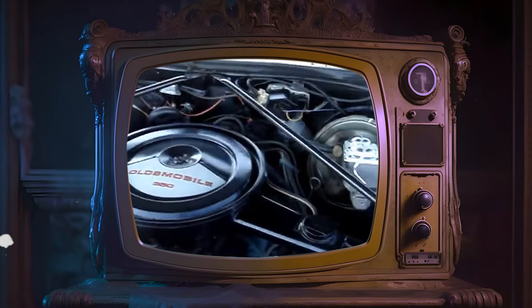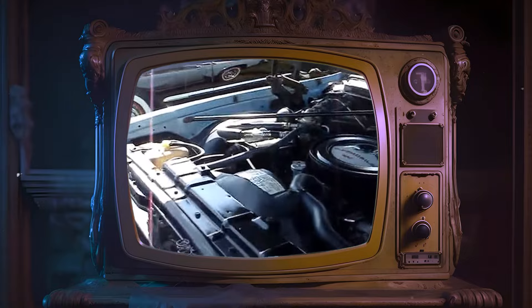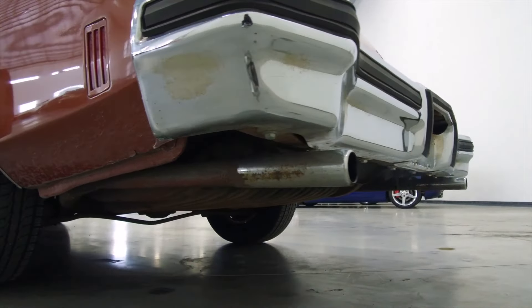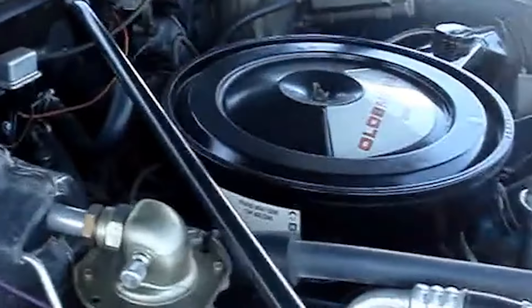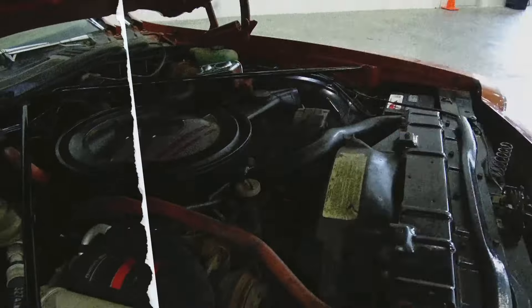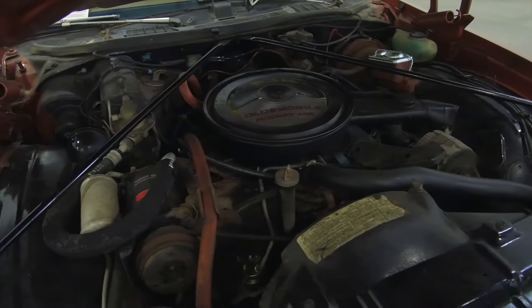Additionally, the engine suffered from low build quality and frequent mechanical failures. It was prone to overheating, and there were issues with oil leaks and inadequate lubrication. These problems not only shortened the engine's lifespan, but also created safety risks, such as the engine stalling or failing while driving, which could be dangerous for those on the road.